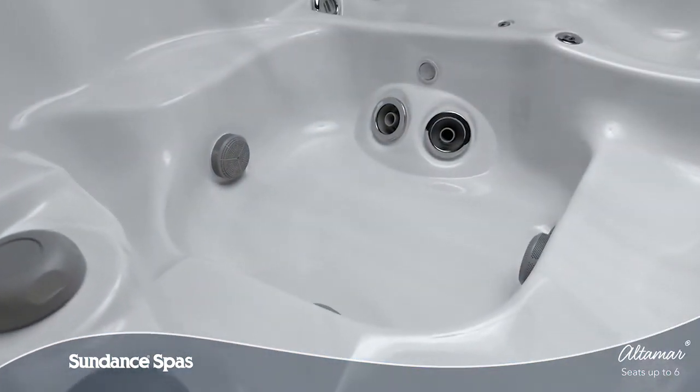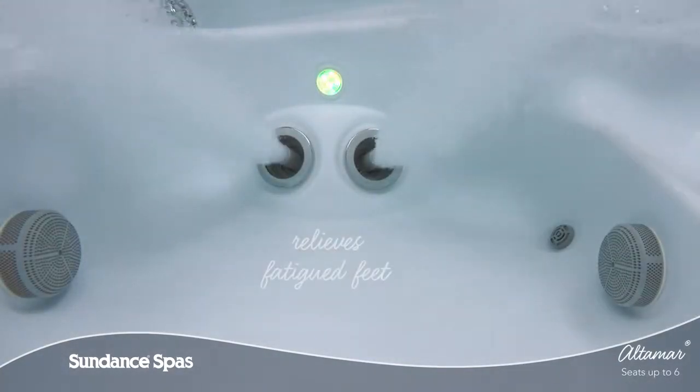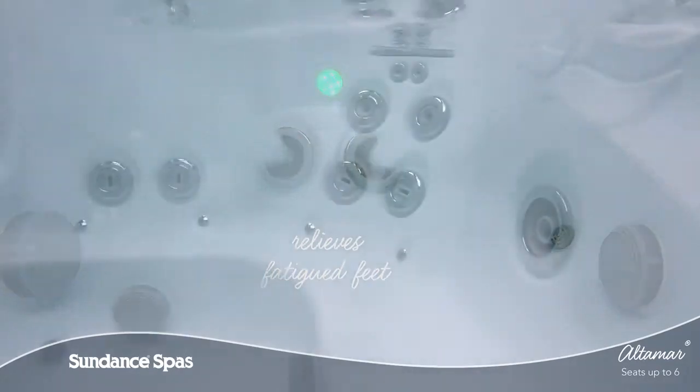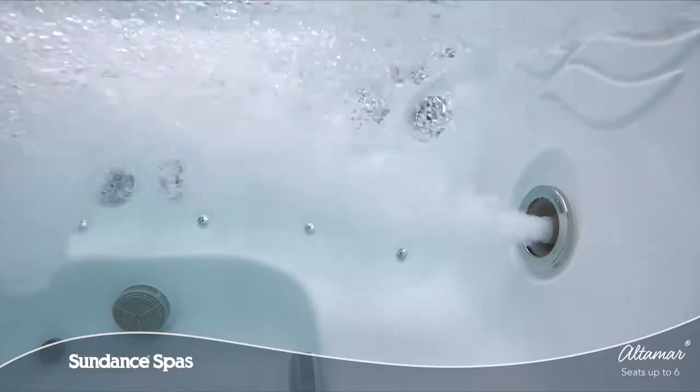But your tired feet haven't been forgotten. An asymmetrical foot dome is tucked into the corner of the deep footwell so you can move about your spa comfortably. Each and every element of the Altamar spa is crafted to enhance your life so you can ease in, relax, and enjoy.